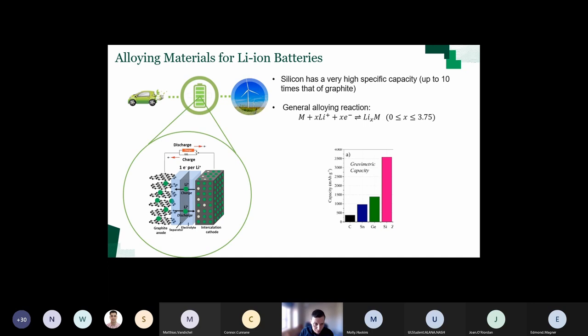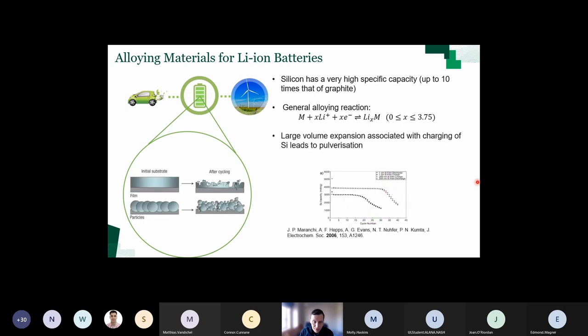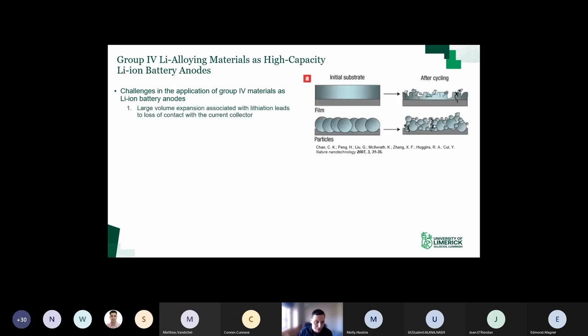That results in the gravimetric capacity of silicon being an order of magnitude higher than carbon. So you might ask why don't you just swap the anode material for silicon? It's not straightforward because along with this alloying reaction, you get a very large volume expansion. If you use a micro-scaled electrode or film of silicon, it just pulverizes. The large volume expansion can be upwards of 300% and causes the material to pulverize, losing contact with the current collector. After very few cycles, the capacity begins to just fall off a cliff.